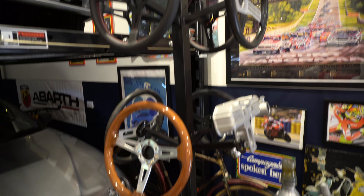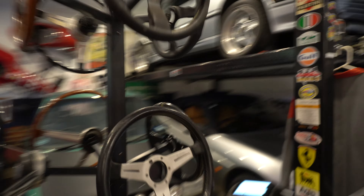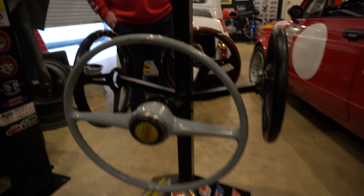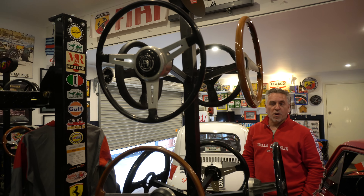He has more steering wheels than cars. They range from Momo Prototipo to Nardi and some Abarth rims. He found out who the supplier was for the display stands and bought two sets. There are also some stunning Alfa Romeo rims — Giulia and Alfa Spider rims — that his brother gave him.